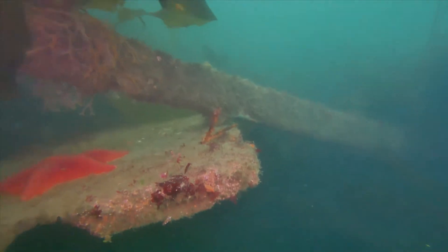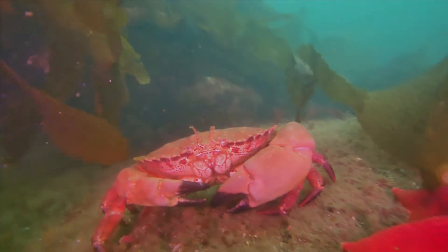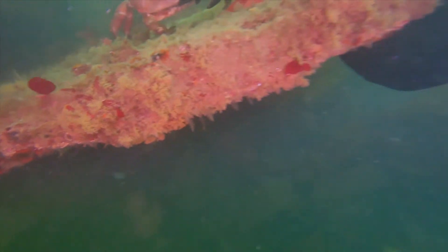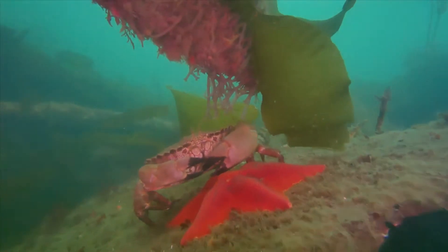Scuba divers remove any man-made waste they find, but some, like this sunken boat, is too large to remove. The Dungeness crab has claimed it for now. He seemed attracted to our lights.